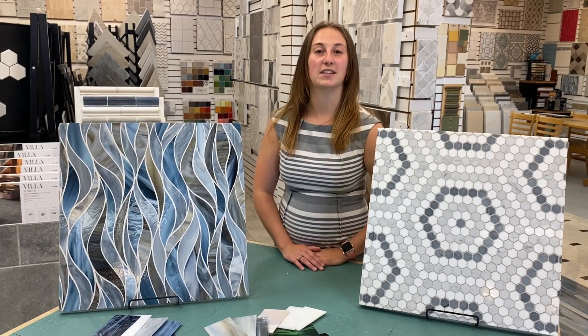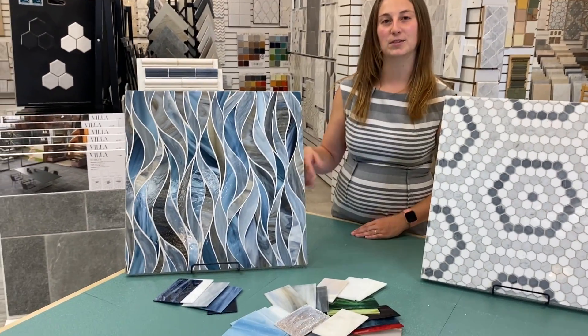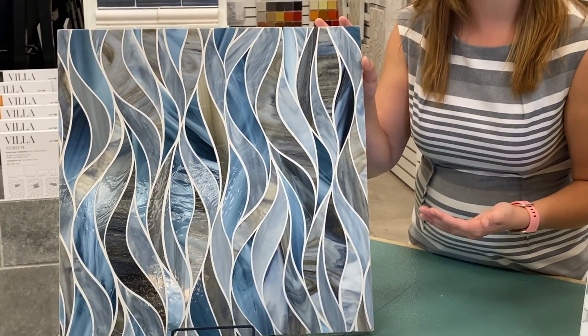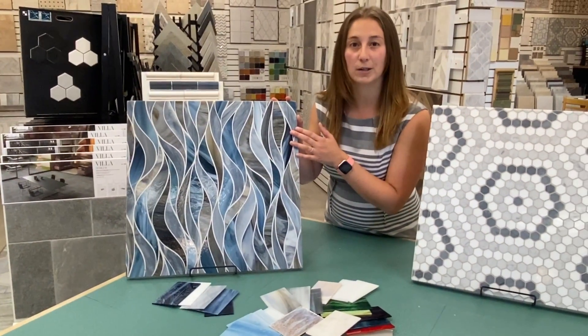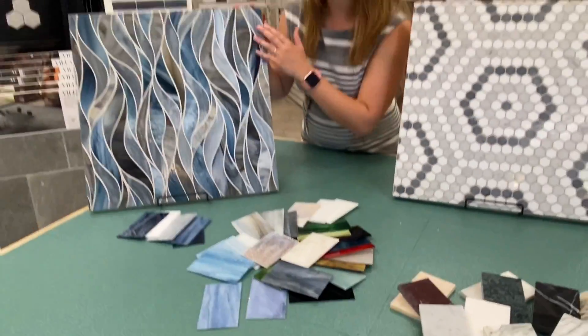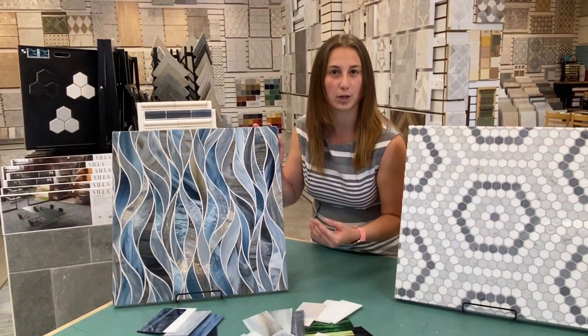One of the unique features that they have is that they can do custom mosaics. I've got a few options here. One is a glass mosaic called Tresses — really beautiful, gives off a really natural accent to any space. But what's even better is that you can take any of these glass samples and create something completely different. You can totally change the feel just by putting in a different color.